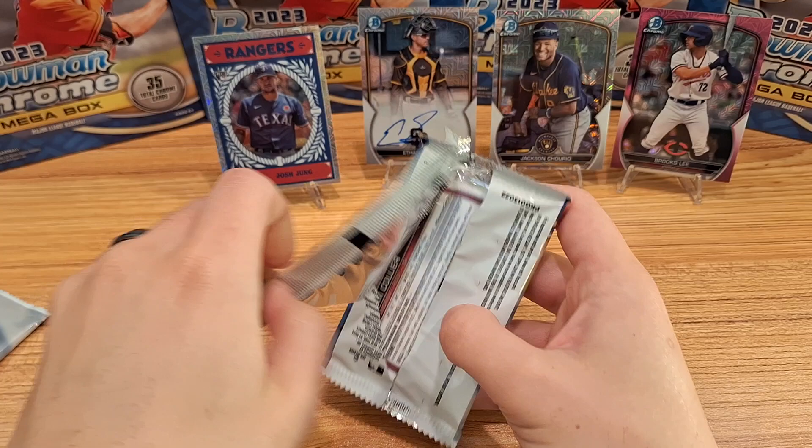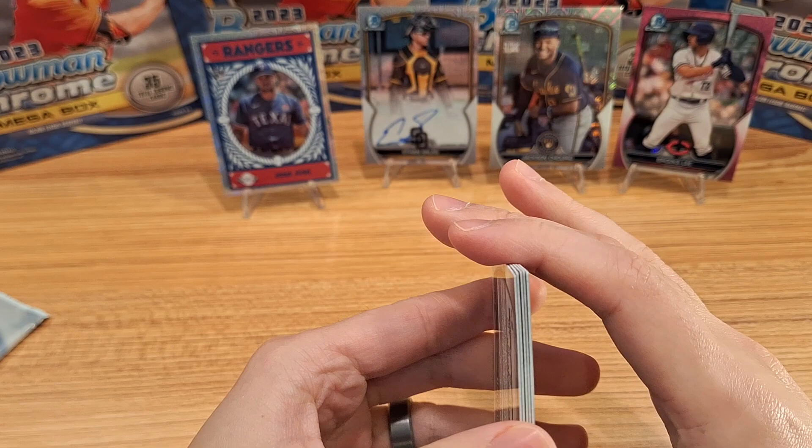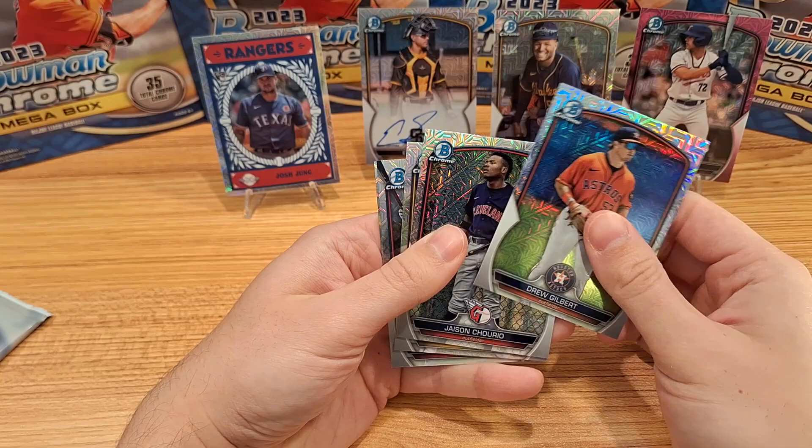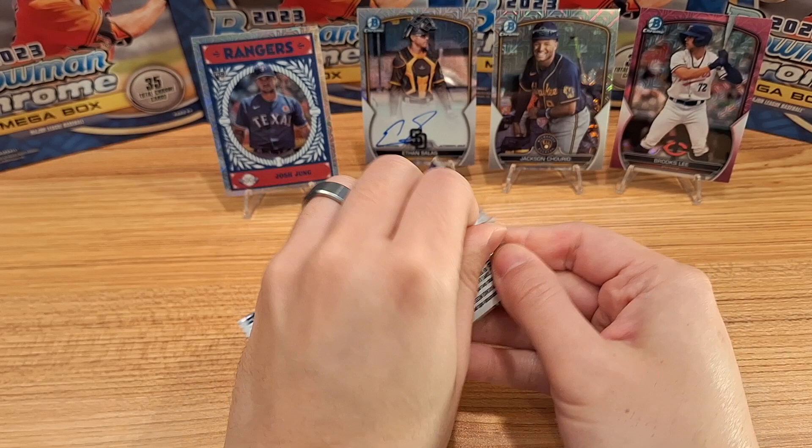Yeah, all the exciting packs were in the beginning, but that's about to change. Protect those corners. Drew Gilbert, Jason Cheerio, Jackson Merrill, Yasser Mercedes, and Cam Collier — I feel like we're due for a hit and this is the last pack.